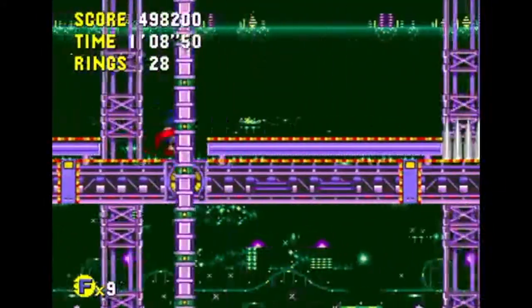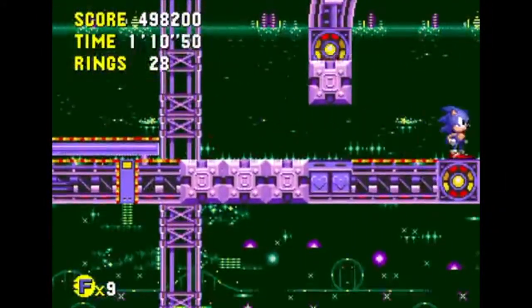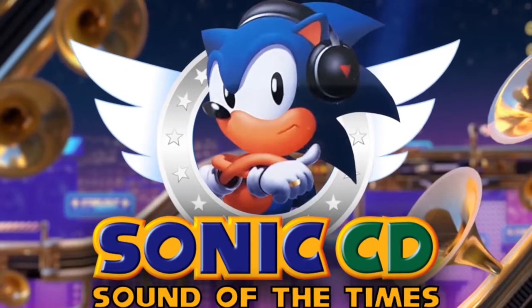So let's talk about Classic Sonic's most polarizing soundtrack: Sonic CD's OST, A Sound of the Times.